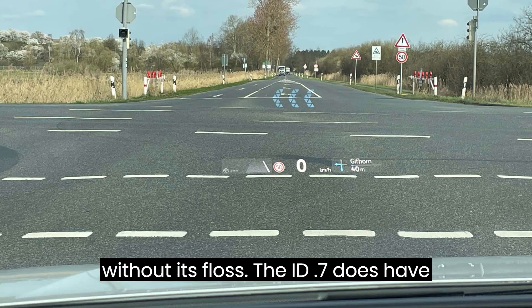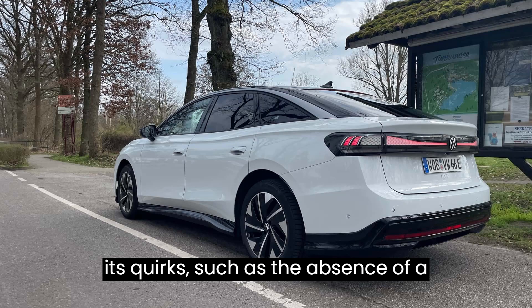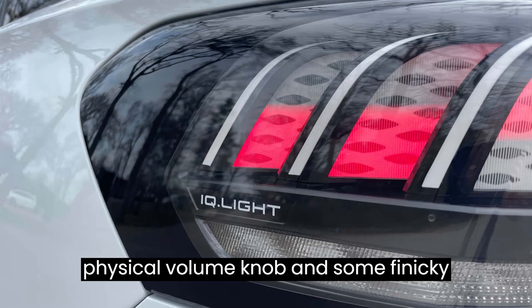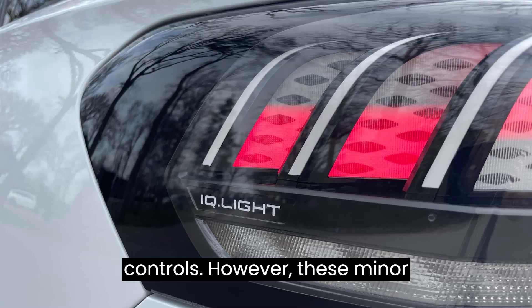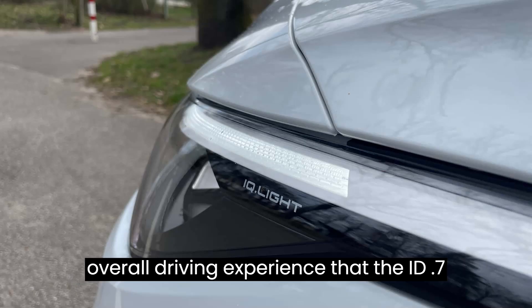Of course, no car is without its flaws. The ID.7 does have its quirks, such as the absence of a physical volume knob and some finicky controls. However, these minor inconveniences pale in comparison to the overall driving experience that the ID.7 offers.